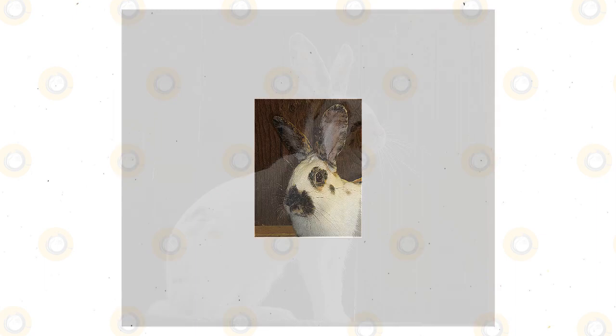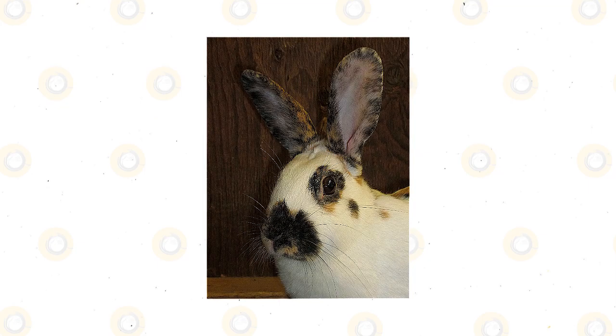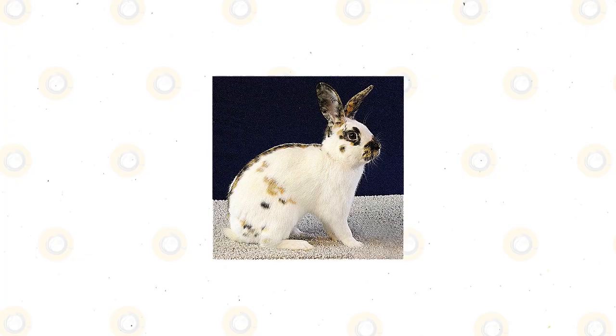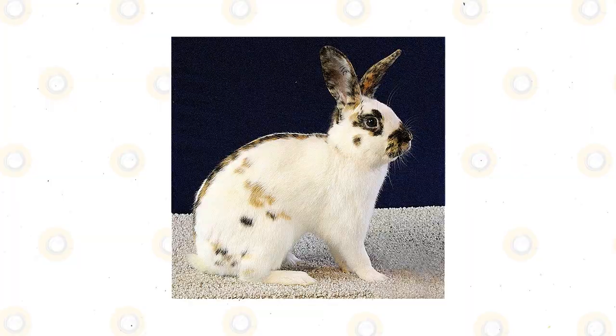The Rhinelander is an arched breed, meaning that when placed against a light source, the light will show between the body and the ground whether the specimen is seated or moving. This appearance is similar to another arched breed, the checkered giant, but the Rhinelander is smaller. The Rhinelander has a trim and athletic look, with the body the same size from the shoulders to the hip, and is very popular for its distinctive coat pattern and unique butterfly markings over the nose and upper jaw.